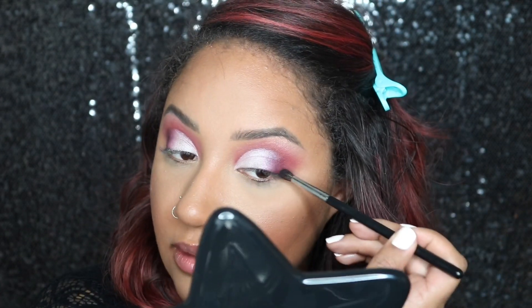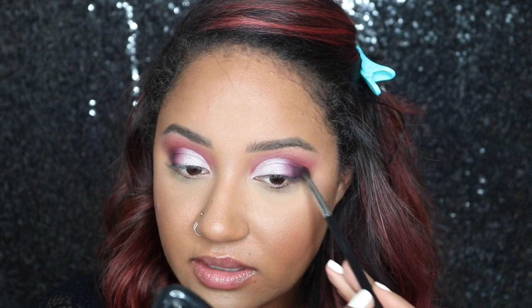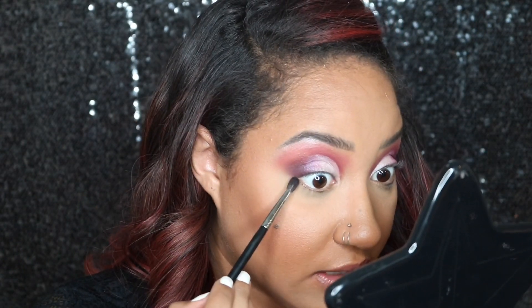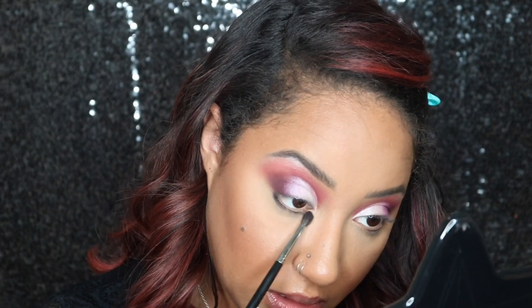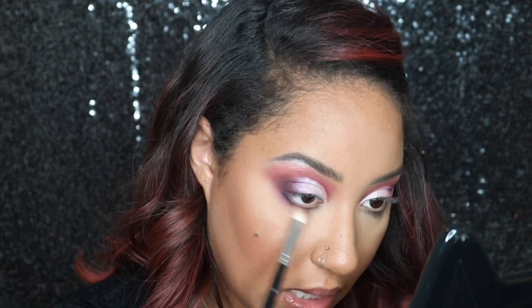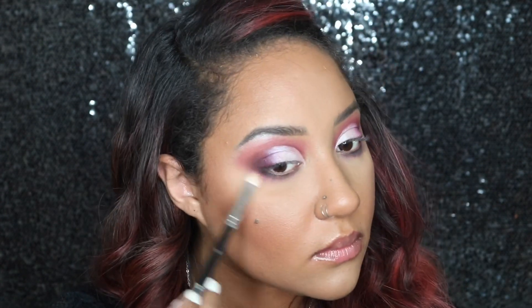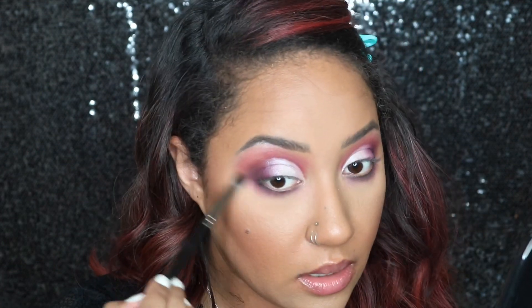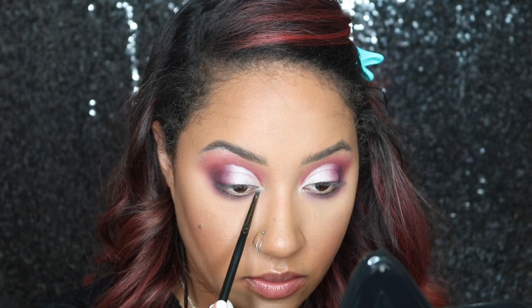This is getting way more glam than I thought — I was going for a sparkly neutral but here we are. I can just never simmer my makeup down. I'm taking a little more of the black shade Right Is Here and dusting it along the lower lash line really thin, then blending some purple along with it. Then I'm going in with Pigment, that bright pink, to wash out the lower lash line, and finishing with Ranch in the inner corner.